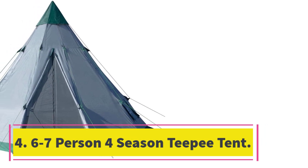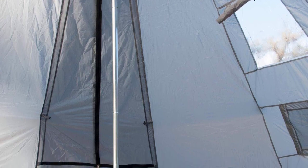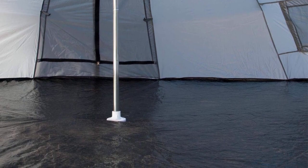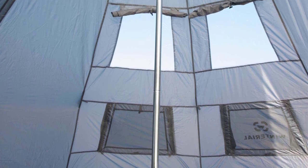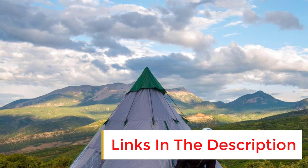Number 4: 6-7-Person 4-Season Teepee Tent. The Winter Aerial 6-7-Person 4-Season Teepee Tent is an interesting shape and design and will attract attention wherever you set it up. It has 10-foot ceilings, and its octagonal floor area makes it feel spacious and airy. The specs say it fits 6-7 people, but it will comfortably fit 4 people and their gear. If you are car camping, you'll get more people inside as gear can go in the car.